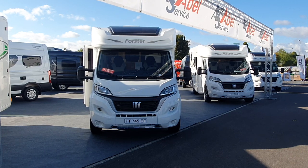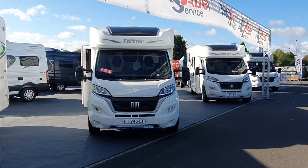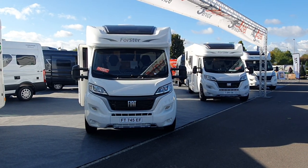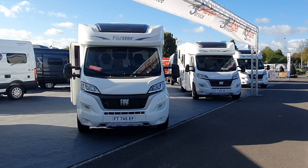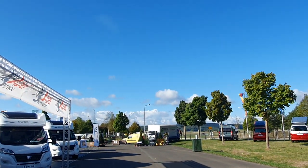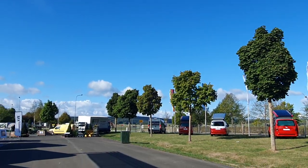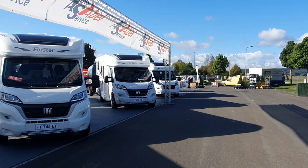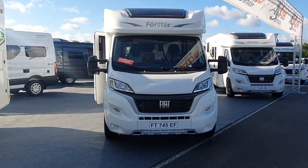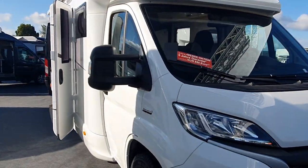Hello and welcome to the Fulda RV event in Germany. Can you hear that wind? The weather's going to change — it's lovely and sunny at the moment but it's definitely going to be a bit of a storm. Anyway, never mind that — this is the Foster 745 EF NB motorhome.